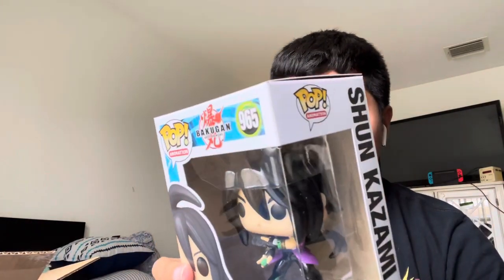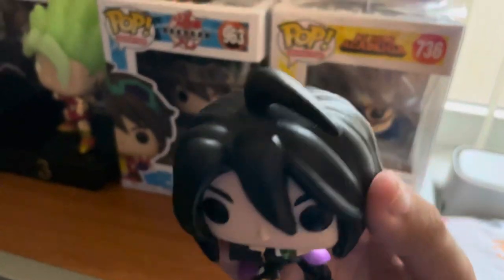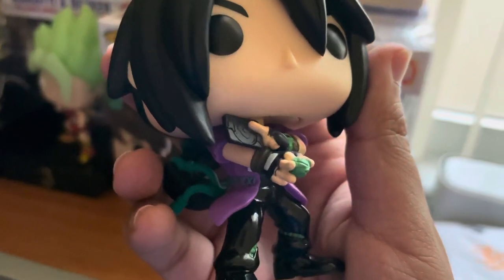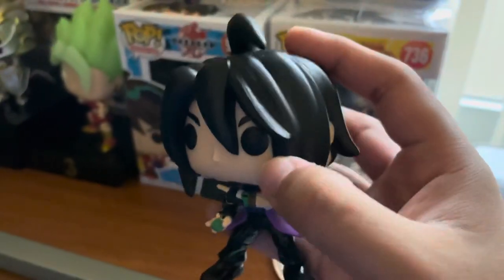Next we have one from anime — this is from the second wave of the Bakugan series. This is Shun Kasami from the first Bakugan Battle Brawlers anime, if anybody still remembers it. I previously showed Dan and his Bakugan Dragonoid — Shun is also a Bakugan Battle Brawler. He is a Ventus brawler, which means wind elemental, while Dan is Pyrus which is fire elemental — same as Dragonoid. I love how they detailed the Battle Brawlers with a Bakugan in one hand and a Gate Card in the other. Really nice detail on these figures.